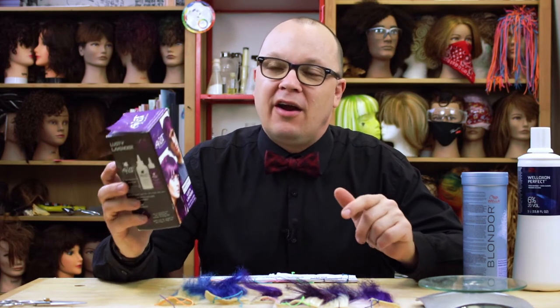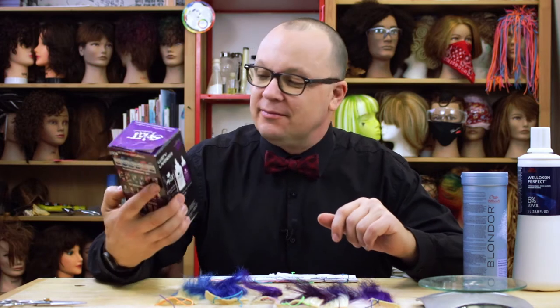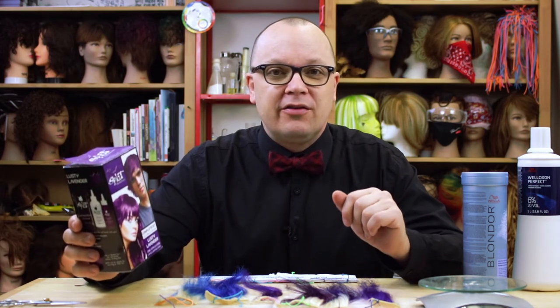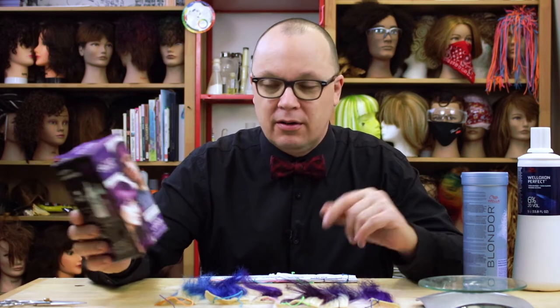Is Splat the villain that hairstylists claim it is? I'm going into this with an open mind — I'm just genuinely curious. I haven't dealt with a bunch of Splat; I've mostly dealt with professional colors throughout my career.